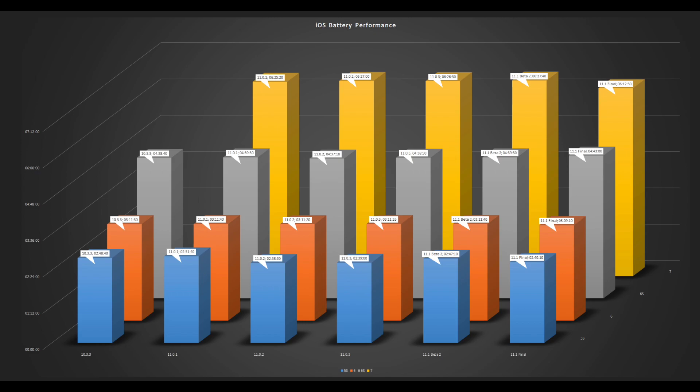If you were working with statistics, I think you would call this trend for the battery life flat. It moves up and down a little bit from test to test but only by very few minutes. As an example, the iPhone 6 on all tests has run between 3 hours 9 minutes and 10 seconds to a maximum of 3 hours 11 minutes and 40 seconds — a variation of about 2 minutes and 30 seconds. So according to Geekbench 3, it's fair to conclude that battery performance has more or less stayed the same on iOS since iOS 10.3.3.